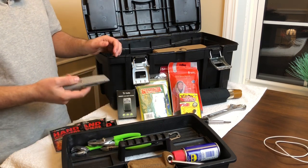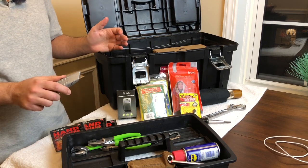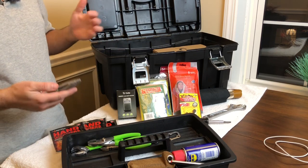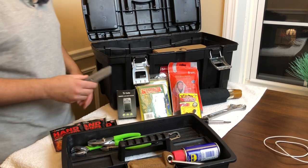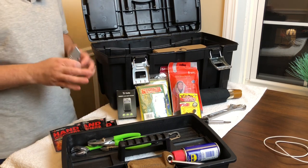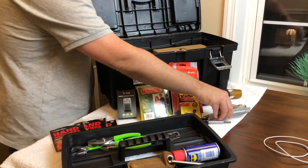Box cutter — you never know when you need one. You've got to cut a piece of rope, a power cord, maybe open a package. Maybe you've got to cut a seat belt quickly in an emergency or rescue somebody else in their car. This could also be used in self-defense if you're in a dicey situation and don't have anything else.